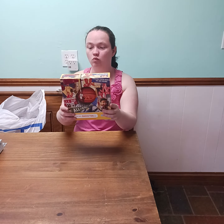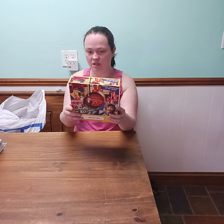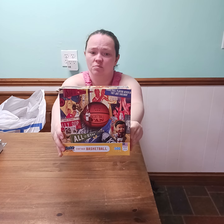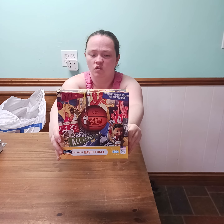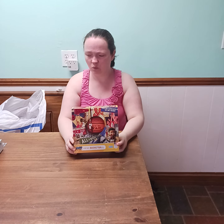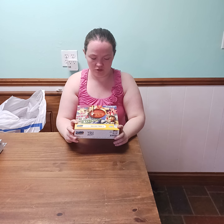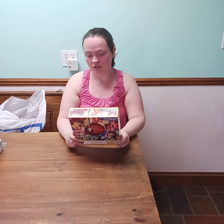I got this Retro Fan Puzzles. It's basketball. I'm thinking about doing a sports puzzle playlist. I know I've done a football puzzle, a hockey puzzle, maybe a few others. So that's a good one. It was a dollar.